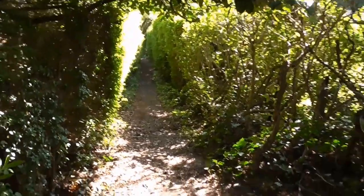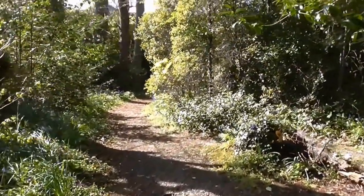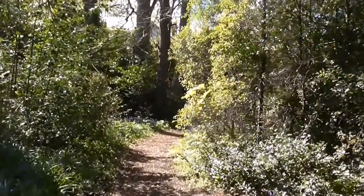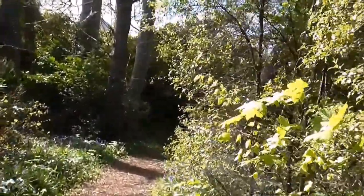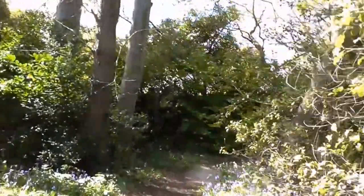Many of these large houses close by here date from the early 1800s. And I'm wondering — was this path used by servants on their way to work rather than using the main roads? I just don't know.